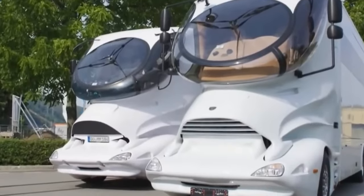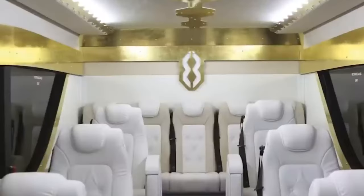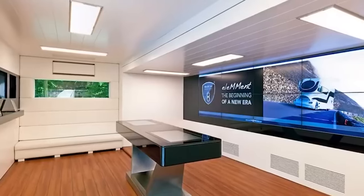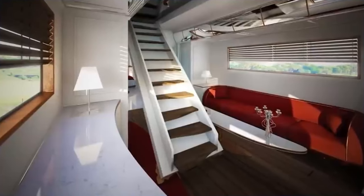Step inside the Palazzo's eye-catching futuristic cockpit, surrounded by jet fighter-inspired glass. The auto-tinting windshield keeps interiors cool while cruising the highways in total comfort. Once parked, several slide-outs extend to maximize living space in the open floor plan. The Palazzo encompasses multiple climate zones, so you can customize temperatures in the bedroom, bathroom, and living areas.